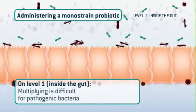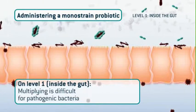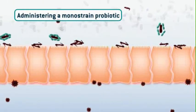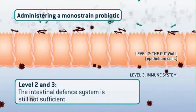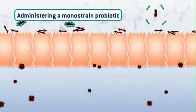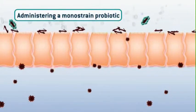On level one, inside the gut, life gets hard for the pathogenic bacteria. Multiplying is almost impossible for them. However, administering a monostrain probiotic neither affects the free translocation of the pathogens through the junctions of the gut wall, nor does it make the intestinal defense system work appropriately by triggering the immune system to produce immunoglobulin A molecules. So there is no improvement on levels two and three.